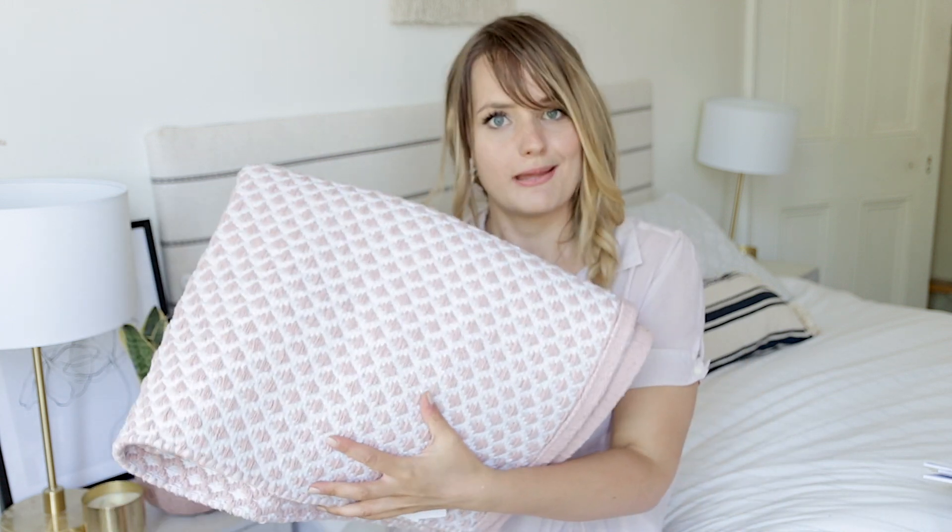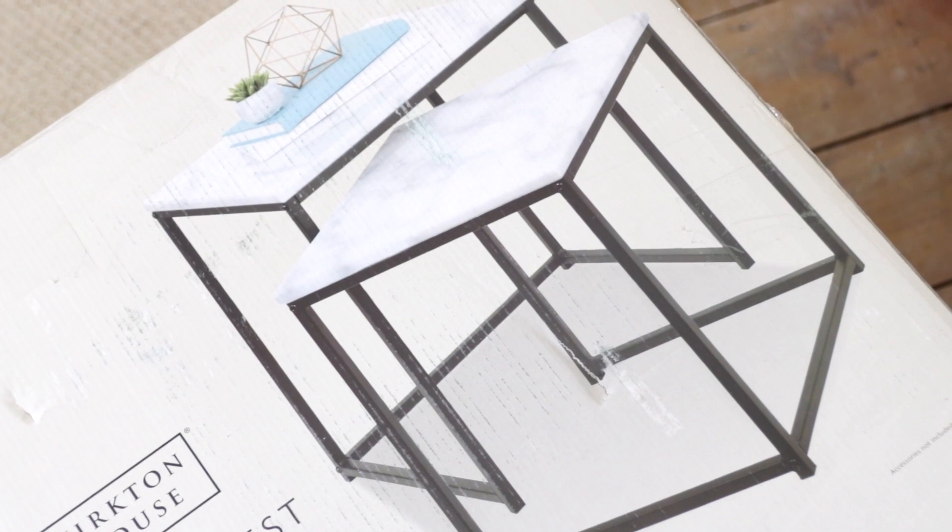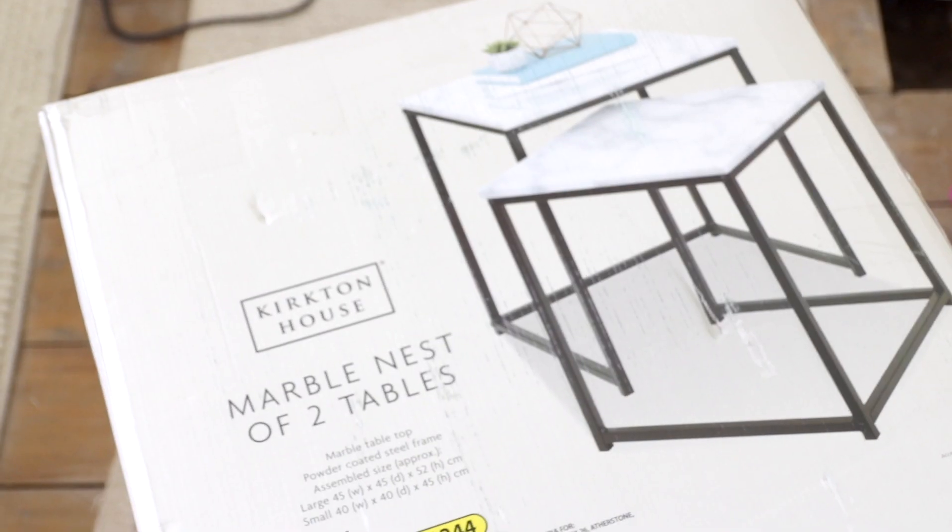Also from Aldi — these are still in the box because I don't have space to unpack them yet, but I'll show them properly soon. I picked up these marble nesting tables. They used to be £39.99 and I'd been waiting to snag them at the right price. They just went down to £12.99, which is about 70% off, and it's two tables. I'm thinking of spray painting the legs gold. A very good deal.